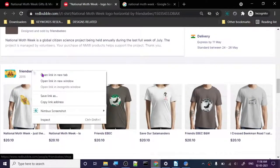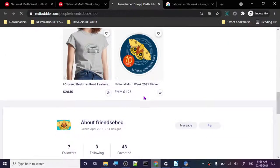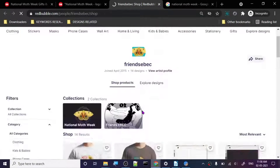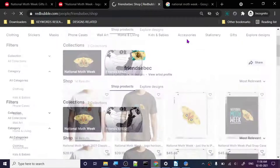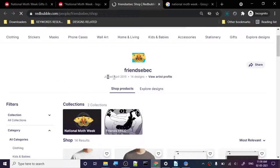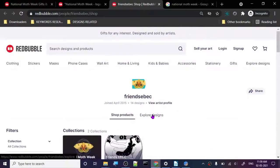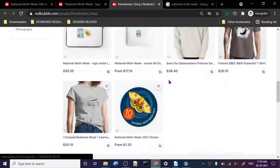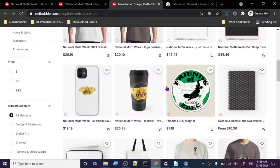This person has only created 14 designs and joined in April 2015. One thing I realized about Redbubble: the older your account, the more chance you have to rank. It's something I know from experience. If your account is new and you're not getting sales, don't get disappointed - just keep creating designs and leave your account as is. Eventually your account will become older and start ranking for more keywords.